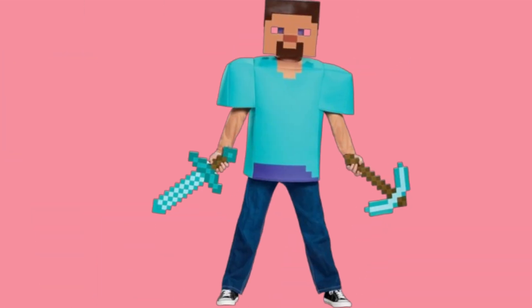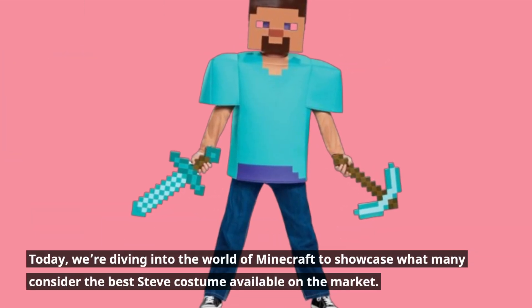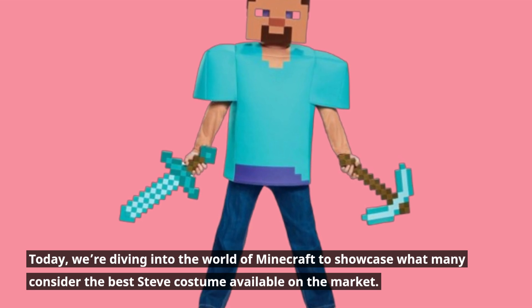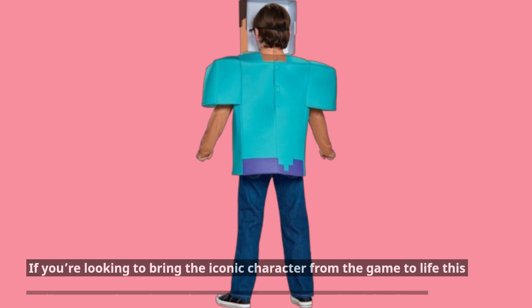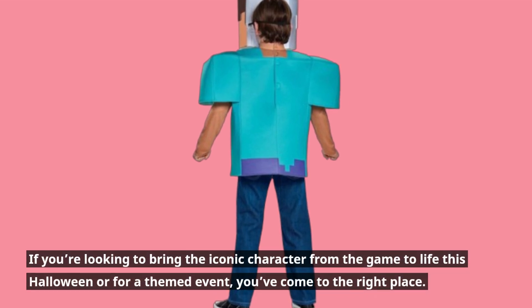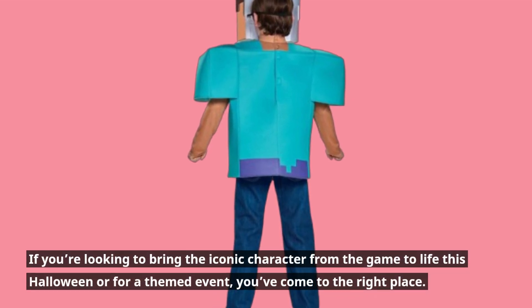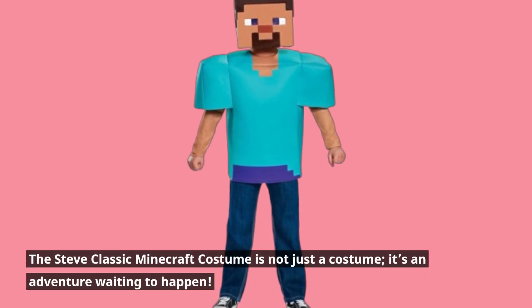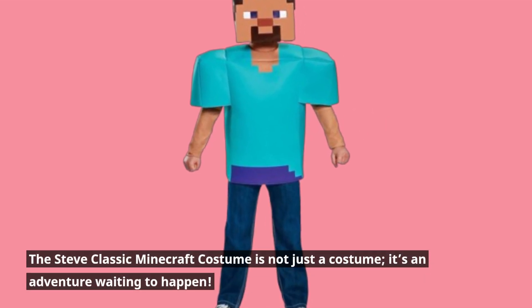Welcome back to Product Critique. Today, we're diving into the world of Minecraft to showcase what many consider the best Steve costume available on the market. If you're looking to bring the iconic character from the game to life this Halloween or for a themed event, you've come to the right place. The Steve Classic Minecraft costume is not just a costume — it's an adventure waiting to happen.